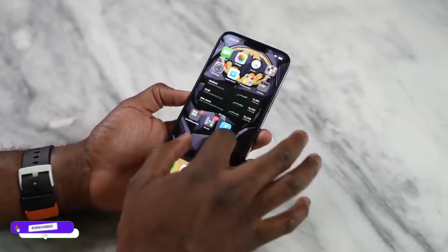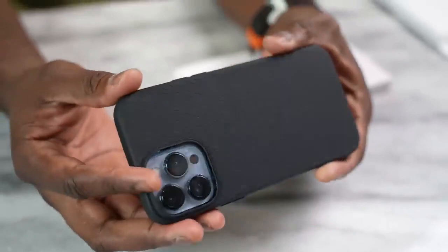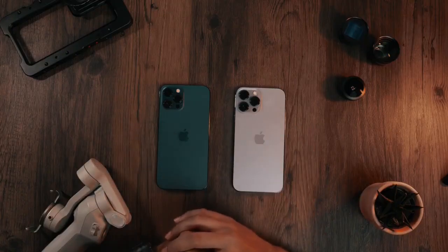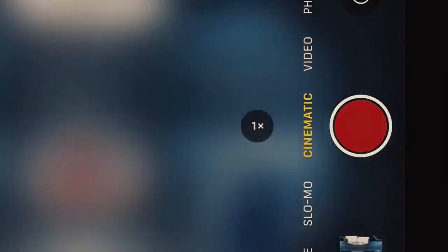Ahead of the iPhone 14 launch, we got the case for it and it looks similar to iPhone 13 Pro Max, just with bigger camera lenses. You guys might be excited about the new 48MP camera on iPhone 14 Pro Max, and Apple may add a new feature — maybe naming it Space Zoom or Astrophotography. The ultra-wide lens is also improving in low-light imaging.